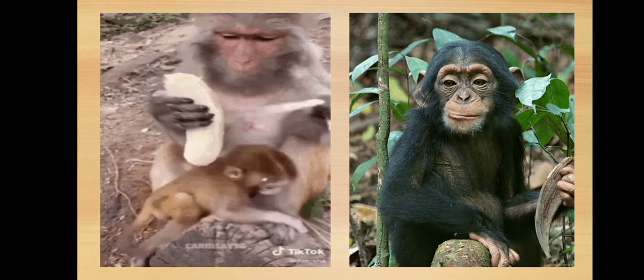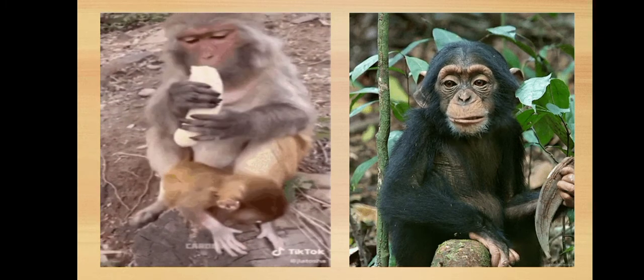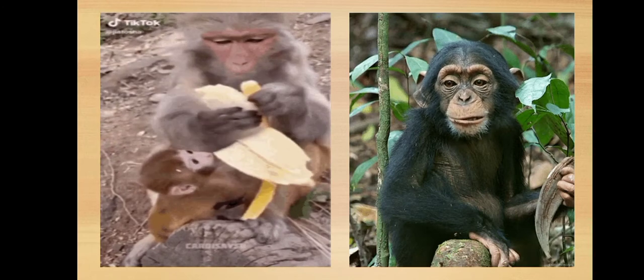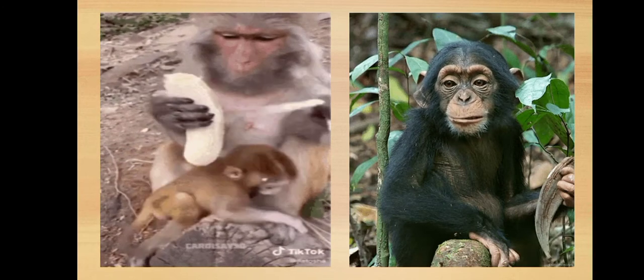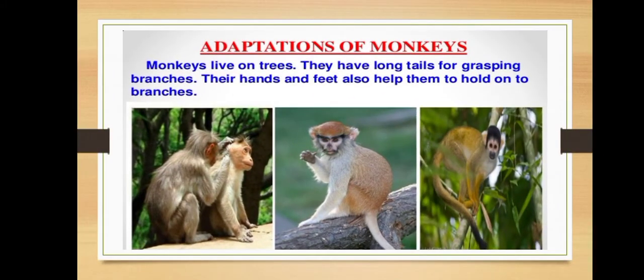Monkeys eat generally different types of fruits, seeds, leaves, roots and even insects. To summarize the adaptation of monkeys: monkeys live on trees, they have long tails for grasping branches, and their hands and feet also help them to hold on to the branches.